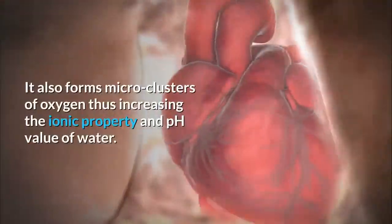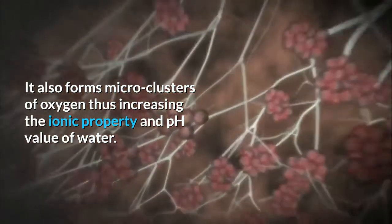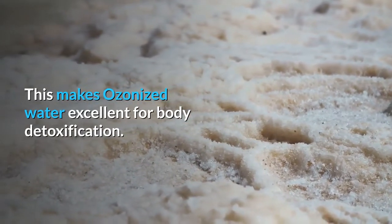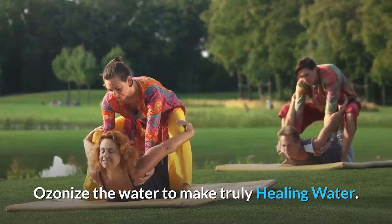It also forms micro clusters of oxygen, thus increasing the ionic property and pH value of water. This makes ozonized water excellent for body detoxification. Ozonize the water to make truly healing water.